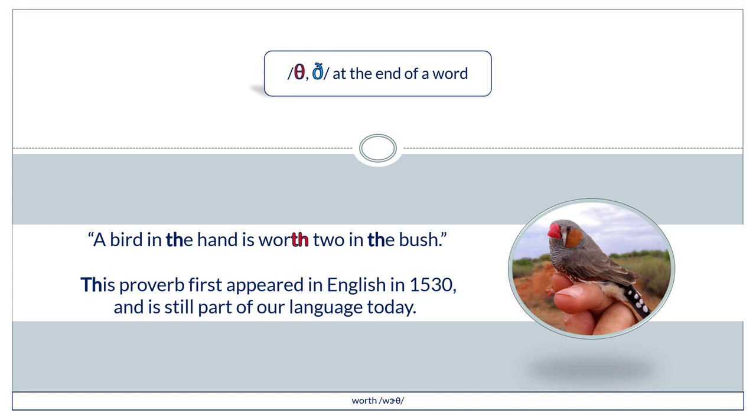"A bird in the hand is worth two in the bush." This proverb first appeared in English in 1530 and is still part of our language today.